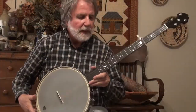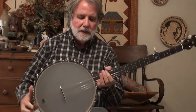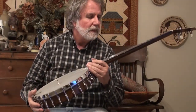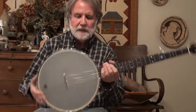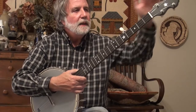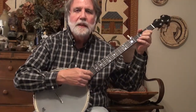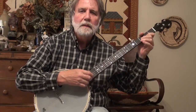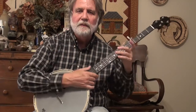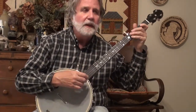I got this new banjo today. It's a Bart Rider made banjo. Bart is retiring from the banjo making business, I understand, up in Michigan. It's a round peak model with a 12-inch pot, they call it. Pretty inlays on the neck and head. I like it a lot. It has a nice warm sound. Even with this metal finger pick that I like to use, it has a nice warm quality to it.